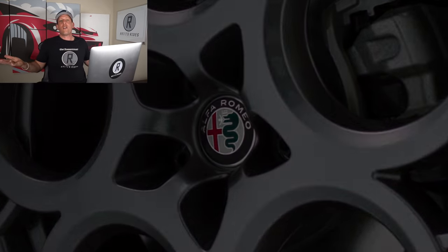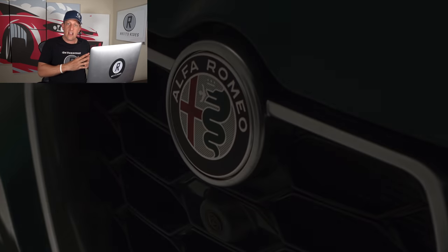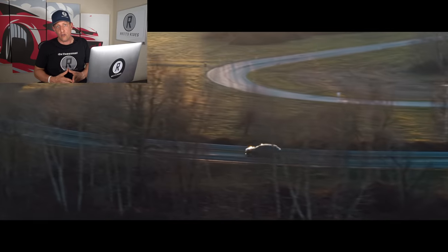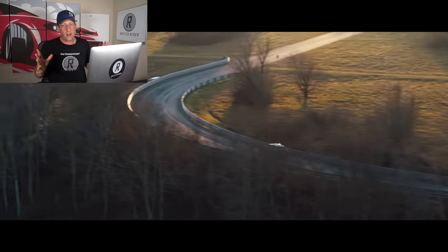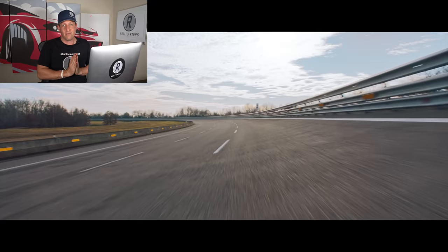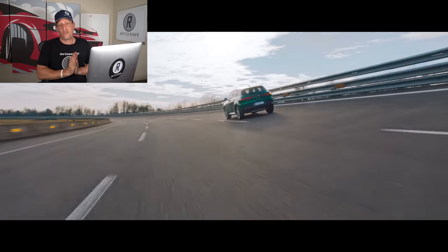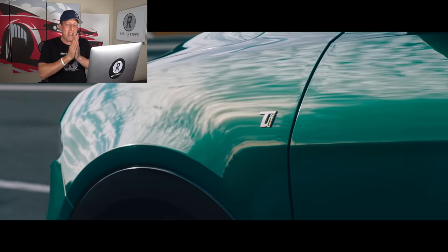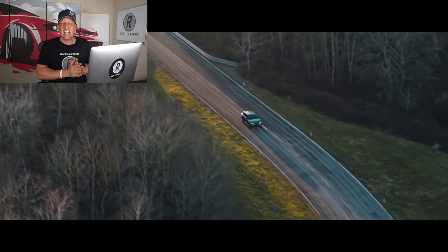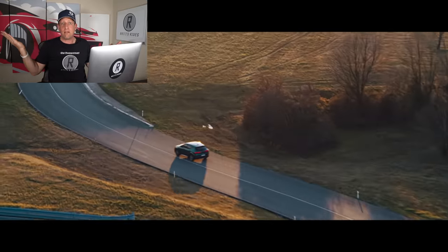What about trims? There's going to be three: Sprint is going to be your entry level, then TI, and then Veloce. No word yet on a Quadrifoglio. Please, Alfa Romeo — I know we're moving towards electrification, but give us a Quadrifoglio with that twin-turbo V6. Can you imagine this thing with a 2.9-liter twin-turbo V6 that pumps out 500 horsepower? Sign me up.